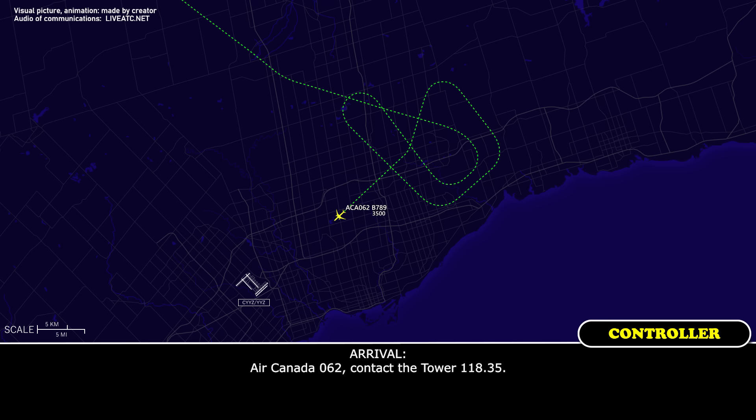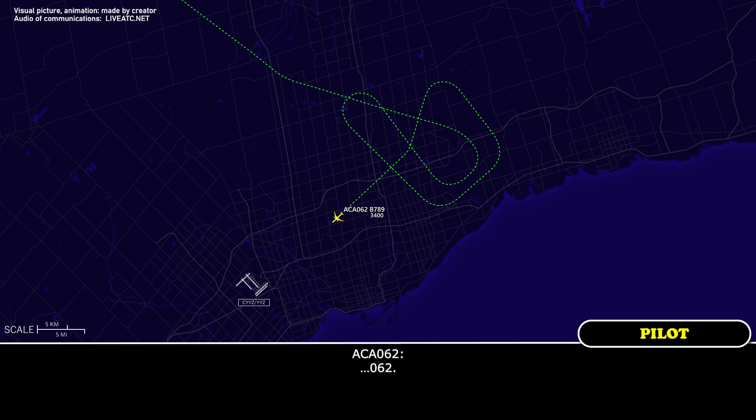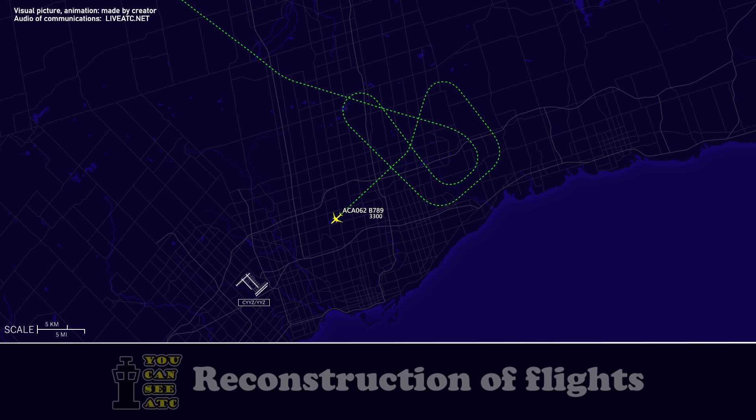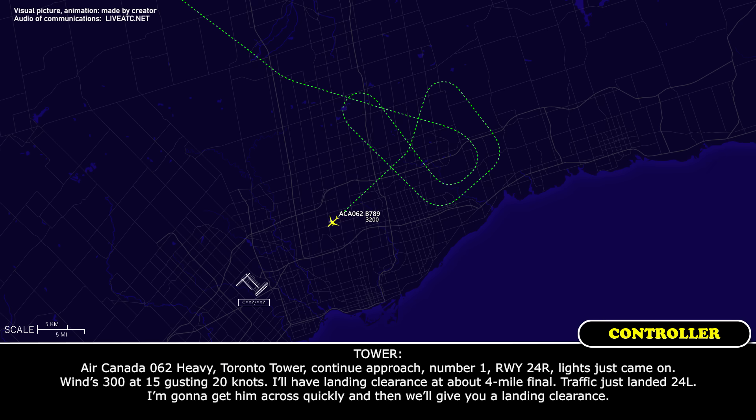Air Canada 062, contact the tower 118.35. Air Canada 062, cleared the ILS runway 24 right. Air Canada 062 heavy, tower. Continue approach, number one, runway 24 right. Lights just came on. Wind 300 at 15, gusting 20 knots. I'll have landing clearance for you about four miles final.